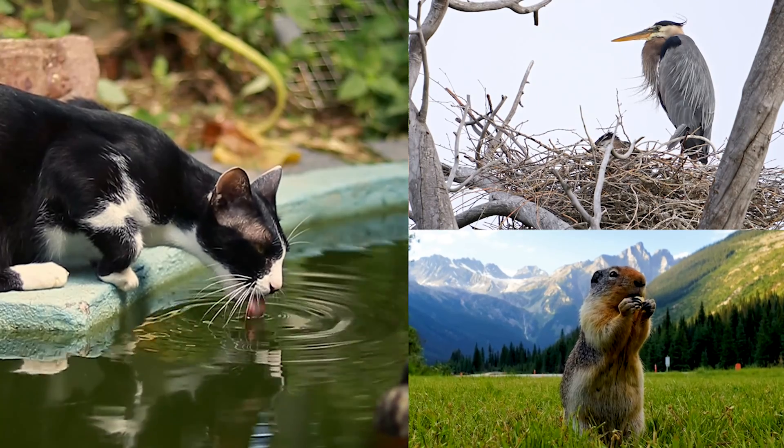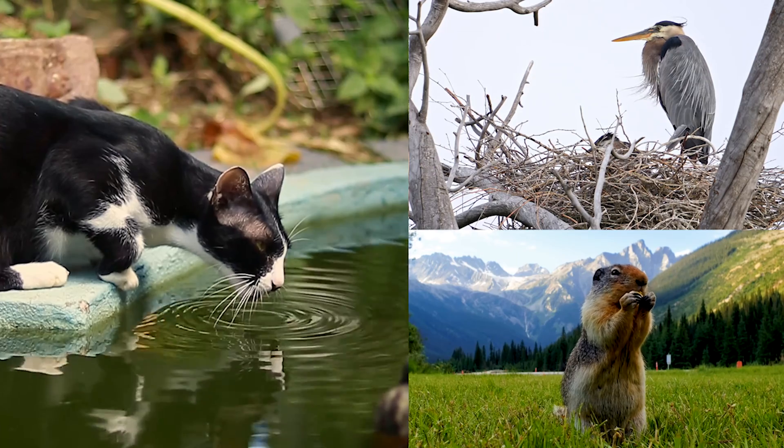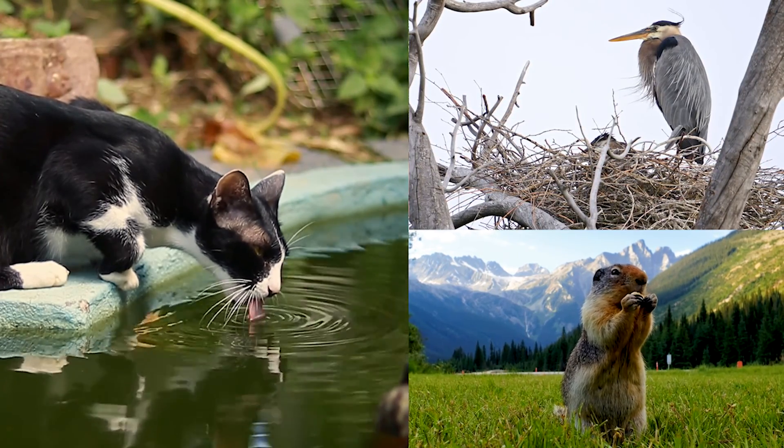Habitats are important because they provide living things all of the things they need to survive. For animals, we call these the four basic needs. Do you know what an animal's four basic needs are? We're animals too, so think about some of the things that we need to survive.